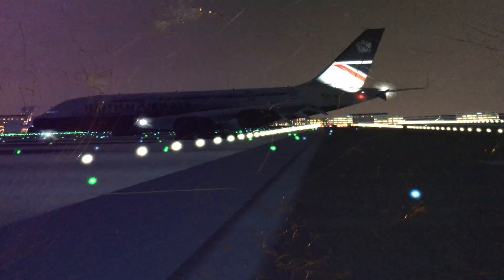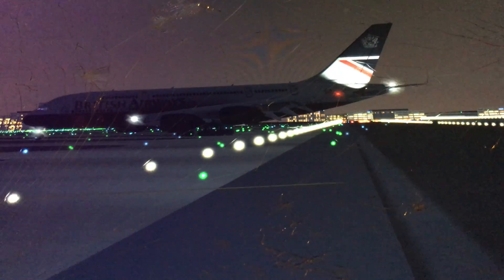Yes, look at that — welcome back to service! Look at the tail, do you see the tail? That says 'Landor' on it.